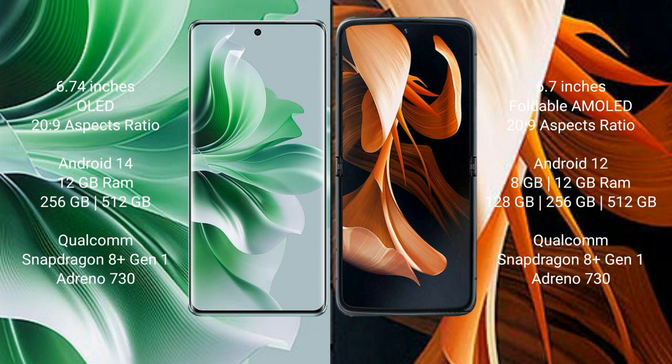Oppo Reno 11 Pro comes with 12GB RAM and 256GB or 512GB internal storage, Qualcomm Snapdragon 8 Gen 1 processor, and GPU Adreno 730. Motorola Razr comes with 8GB or 12GB RAM and 128GB or 256GB internal storage, Qualcomm Snapdragon 8 Gen 1 processor, and GPU Adreno 730.